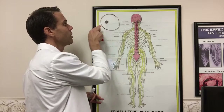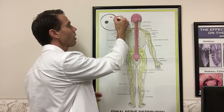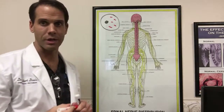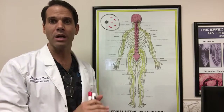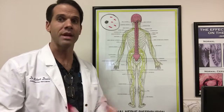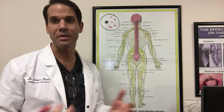We have a cell membrane, we have a nucleus, but then in order for the cells to work, we have batteries, and these batteries are called mitochondria — and that's how your cells work. So when your mitochondria are charged up, your cells are working properly. They take in nourishment, they get rid of the waste, and it continues on a regular basis. That is healthy cell tissue.